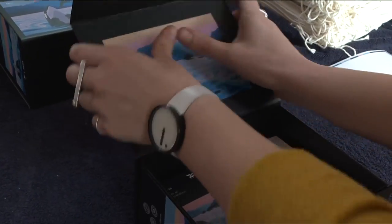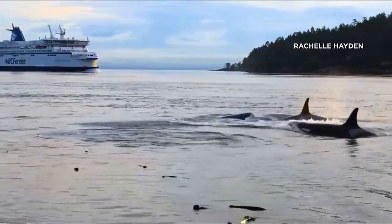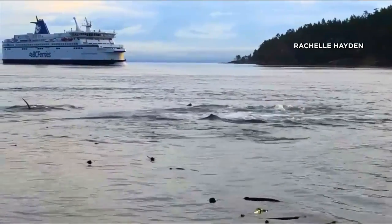With $20 from every puzzle sold going to the Raincoast Conservation Foundation to help orca conservation efforts in B.C.